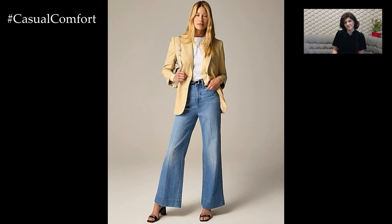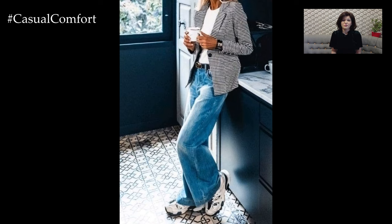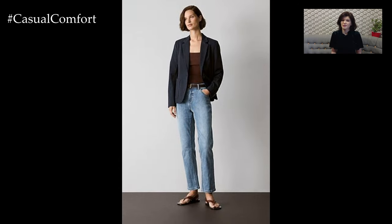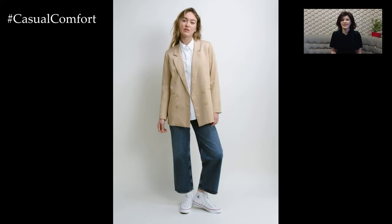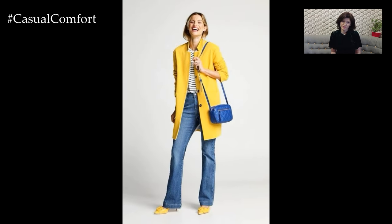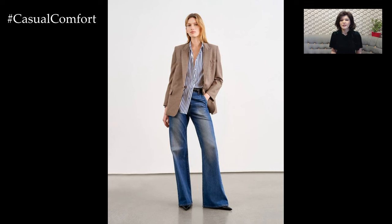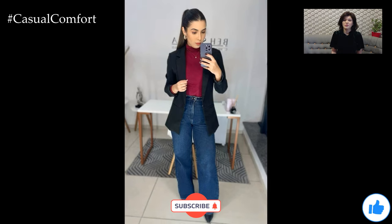The combination of wide jeans and a blazer is a versatile and stylish choice that can easily adapt to various occasions and seasons. With its flattering silhouette and the ability to blend casual and formal elements, this outfit duo offers a modern take on classic fashion. By selecting the right fit, fabric, and accessories, you can create a look that is both polished and comfortable. We hope these tips and ideas inspire you to incorporate wide jeans and a blazer into your wardrobe. If you enjoyed this video, please give it a thumbs up, subscribe to our channel for more fashion inspiration, and leave a comment below sharing how you style your wide jeans and blazer. Thanks for watching, and we look forward to seeing you in our next video.